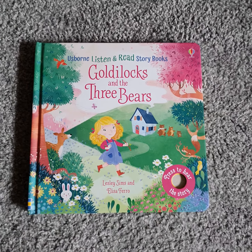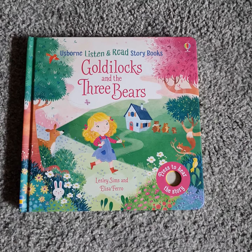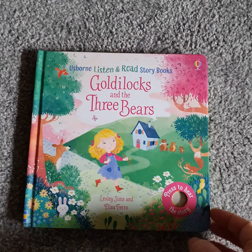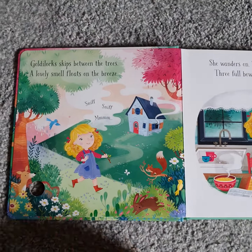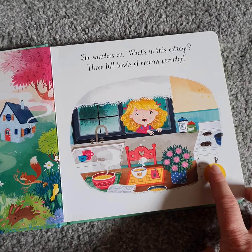Hi everybody. This is an example of the Usborne Listen and Read storybooks. This is Goldilocks and the Three Bears. The series has got lots of traditional stories. It has beautiful picture books with lovely illustrations, but it also has the advantage of these sound buttons.